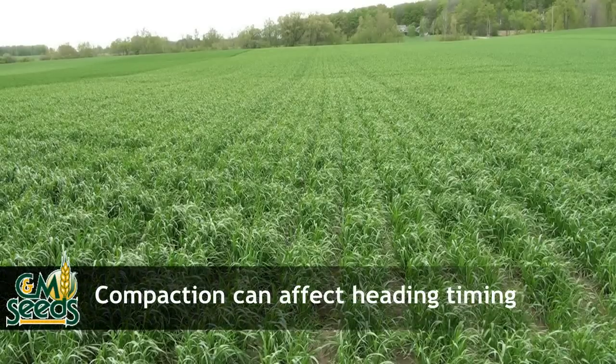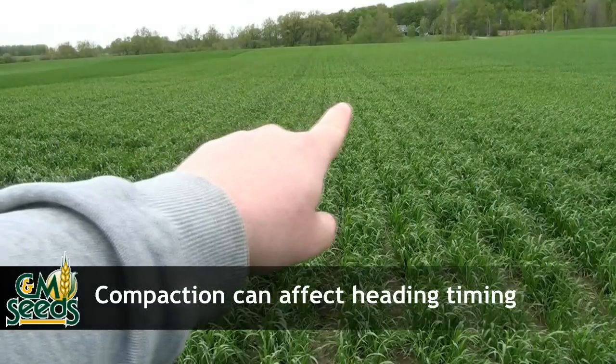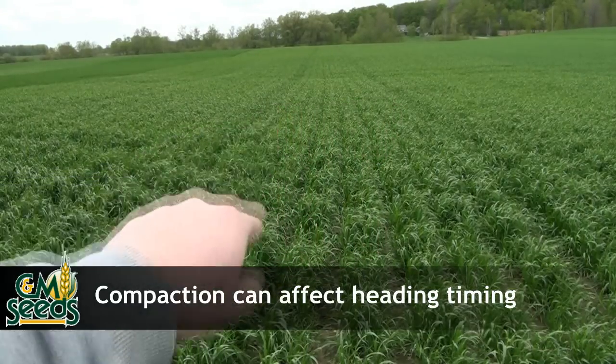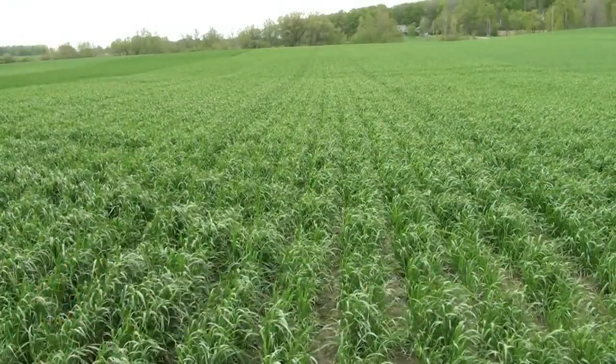Looking at our Princeton plot, I wanted to point out that you can see the effects of compaction from the previous year. You can see the two lines down the middle of the plot — that was not from a track in the spring; it was actually compaction from last fall. It just shows how much of an issue compaction can be.